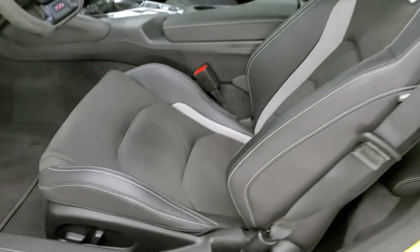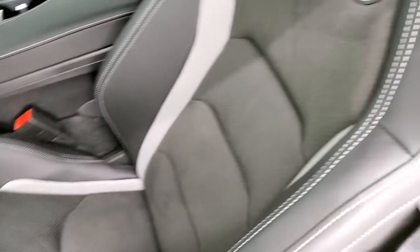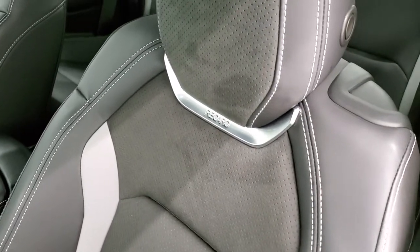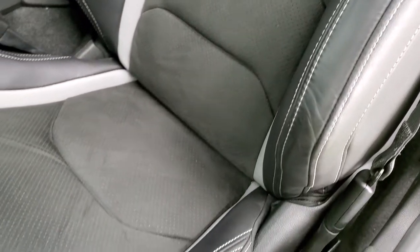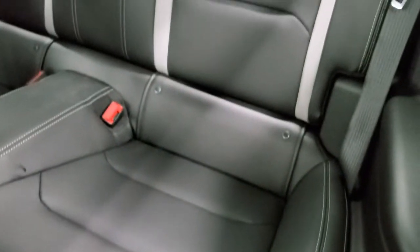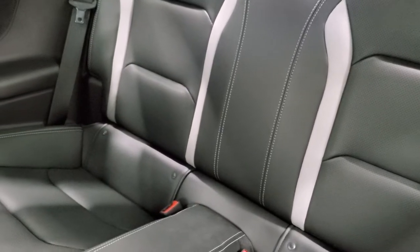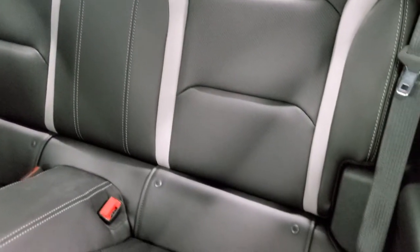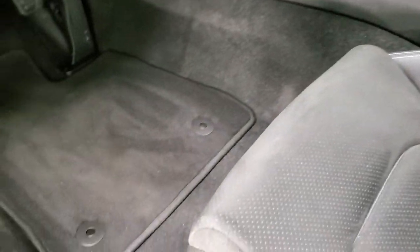Inside, the 1LE package gives you black and gray leather and suede seats — these are the Recaro seats. No scuffs or scrapes. Power driver's seat. Back seats are in excellent shape as well, no rips or tears back there. It does have the latch child safety system if you want to put a car seat back there.